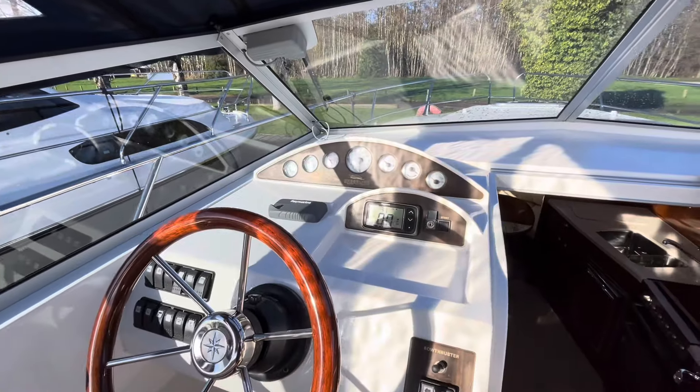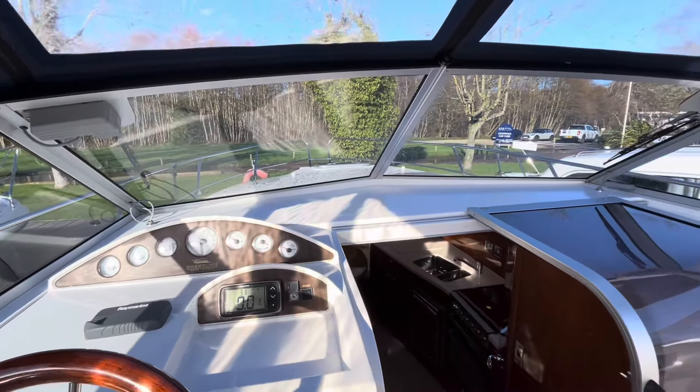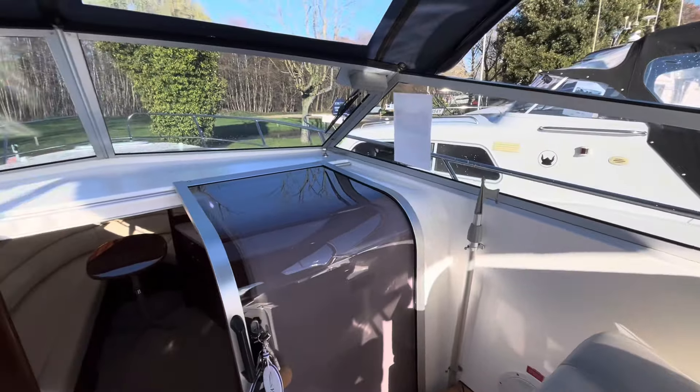Instrumentation and controls include the bow thruster, speed and depth log, rev counter, etc. And there's a nice comfortable co-pilot seat sitting alongside you.